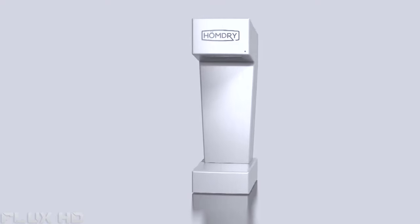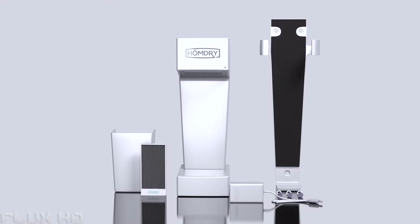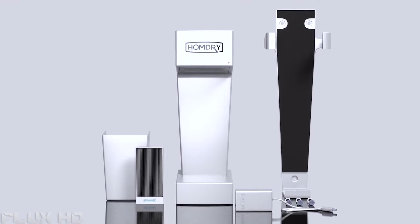Have you ever wondered why you've never seen a hand dryer in someone's home? A group of people from different backgrounds — such as business, design, sales, and chemistry — got together to build the perfect home hand dryer. We've all seen them before in public restrooms, but they're bulky, loud, and very expensive. It took dozens of concepts and prototypes, hundreds of experimental simulations, thousands of hours of craftsmanship, and an infinite amount of patience to bring you Home Drying.